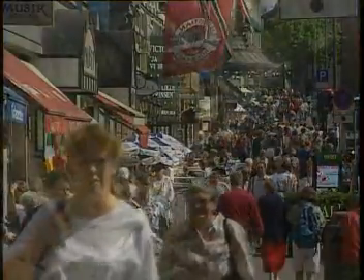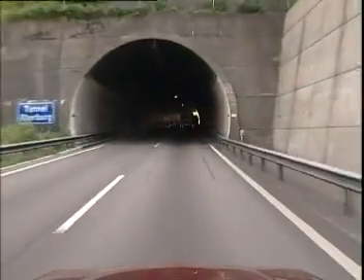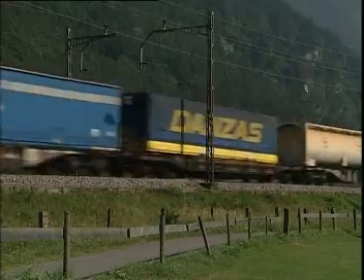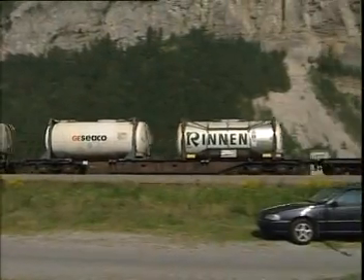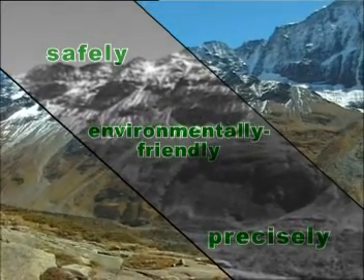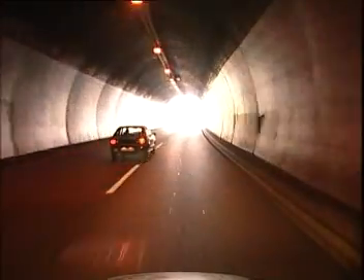Whether beneath a city or mountain range, new and direct traffic routes can be provided efficiently by boring through solid rock and rocky conditions. With mechanical excavation, tunnels can be driven safely, precisely, and in an environmentally friendly way through mountain ranges, under cities, and national parks.